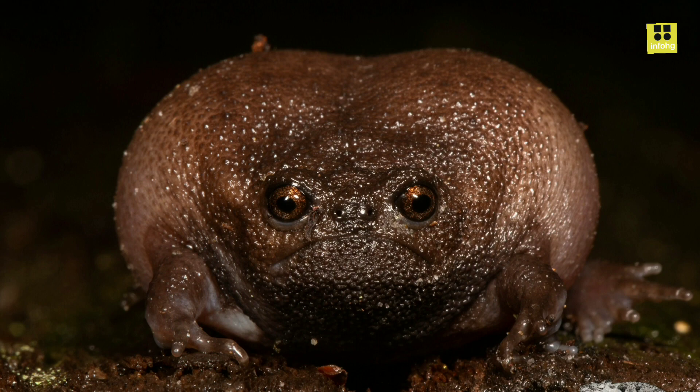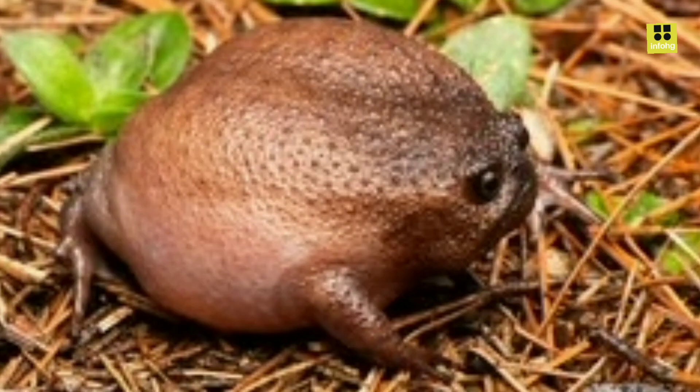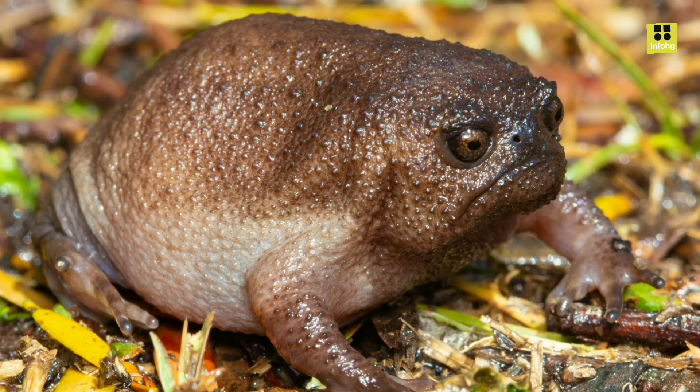These frogs are primarily found in the southwestern regions of South Africa, particularly in the fynbos and forested areas of the Western Cape. They are known to inhabit moist, temperate environments, such as montane forests and heathlands. Unlike many other frog species, Black Rain Frogs are terrestrial, spending most of their lives on land rather than in the water.